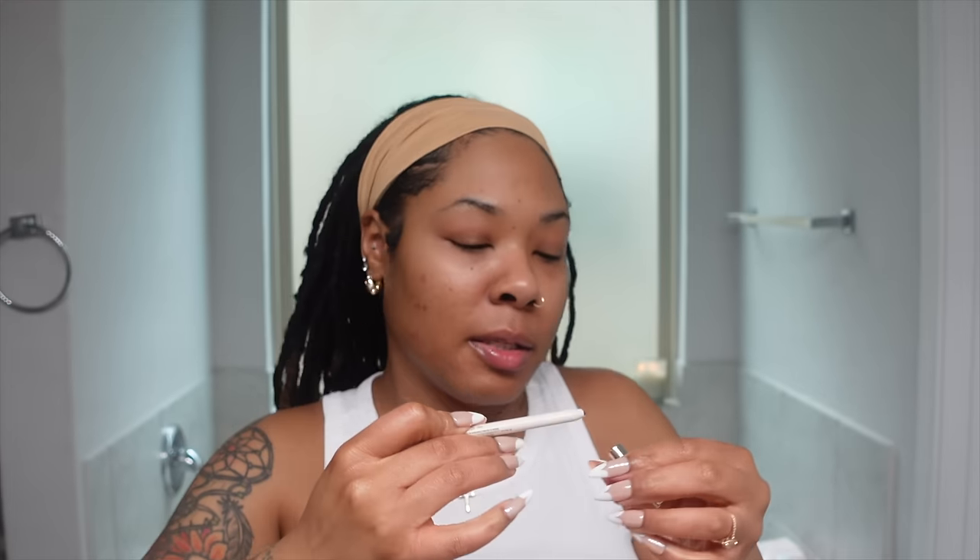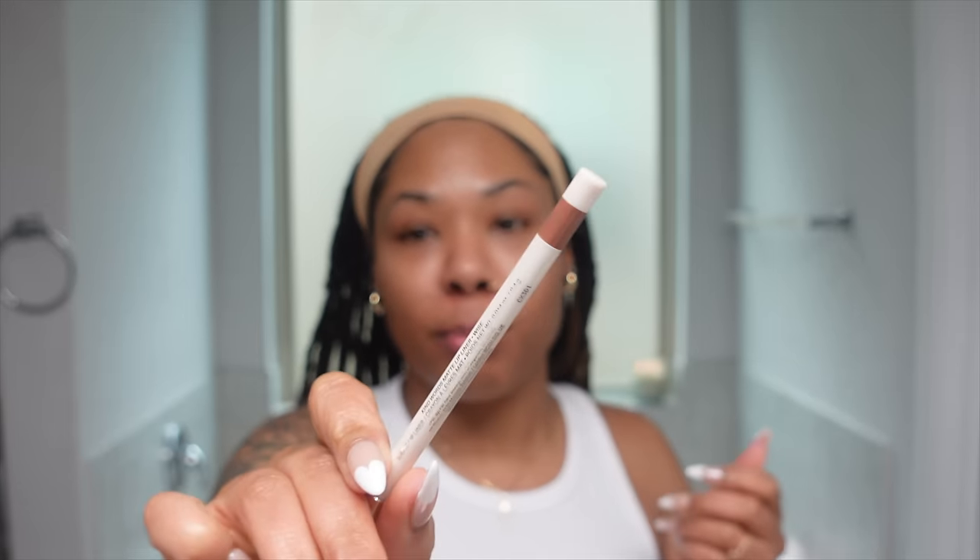Next up is the Rare Beauty waterproof matte lip liner in the shade Wise. I've been excited to try new lip liners — I've literally been using the same one forever. I've seen this all over the place. I don't think it's going to be anything super spectacular, but I love to have a brown mauve-y outline to my lips. I'm a lip liner and lip gloss girl — I keep it really basic when it comes to my lips.